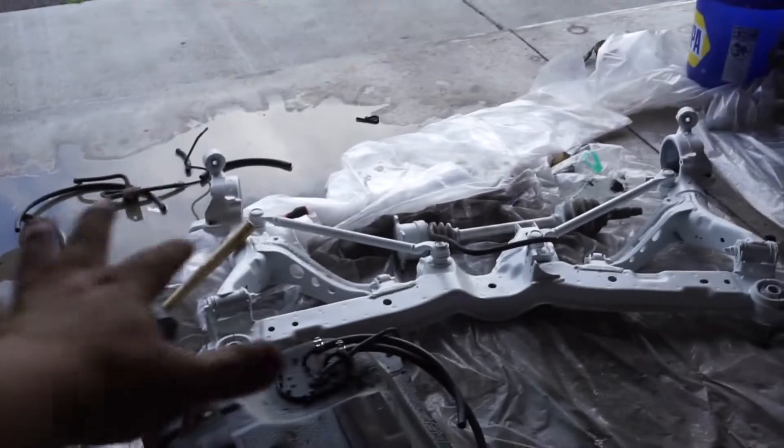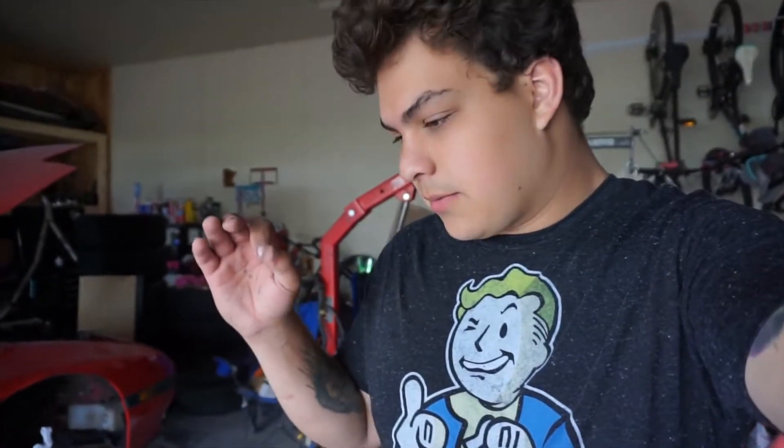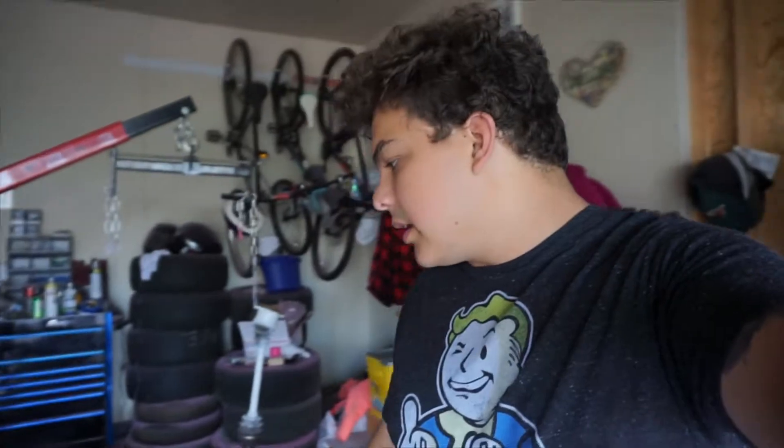It rained last night so there's water all over the garage — all over the subframe, the differential, everything. Luckily nothing got wet that wasn't supposed to. I'm very lucky I moved a lot of things out of the way. We're going to start putting the subframe together now. I also just finished my job, so I have two weeks with no interruptions to get this done. Let's get into it.